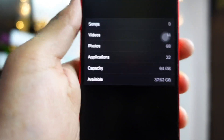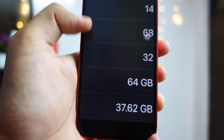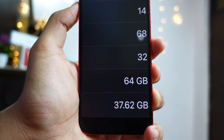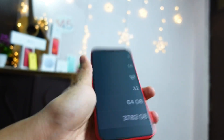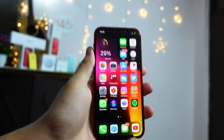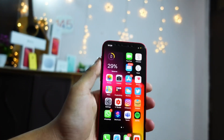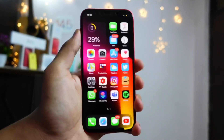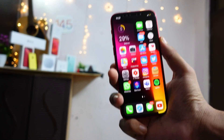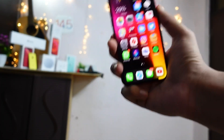This update did take a little bit of storage. Before updating on my iPhone 12 I had around 37.8 GB free, and now I have 37.62 GB. Another thing is that when you are using your Apple Watch to unlock your iPhone with a mask, that feature is a little bit faster.